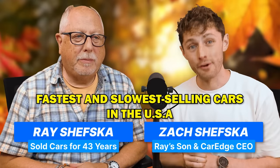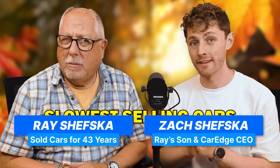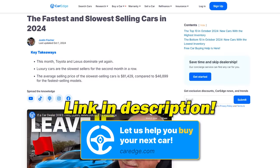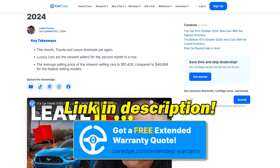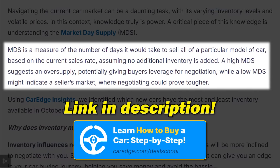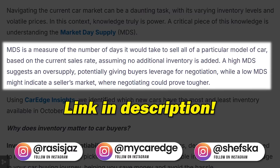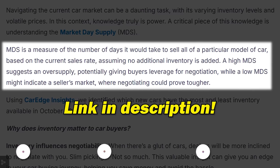October fastest and slowest selling cars in the United States of America. This data is always available back on CarEdge.com. For the fastest and slowest selling vehicles, we look at a statistic called market days supply — how many days it would take to sell all available inventory based on the most recent sales rate from the last 45 days.